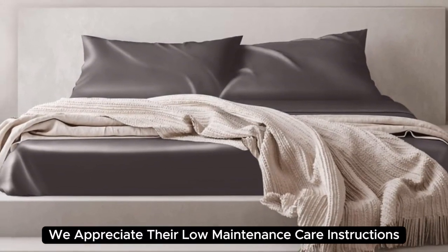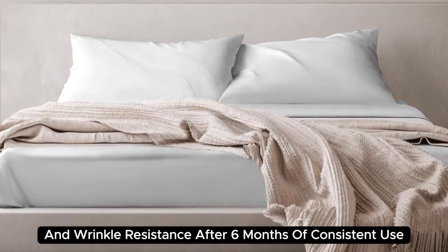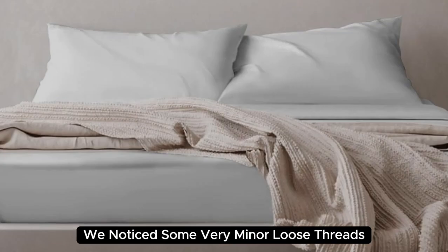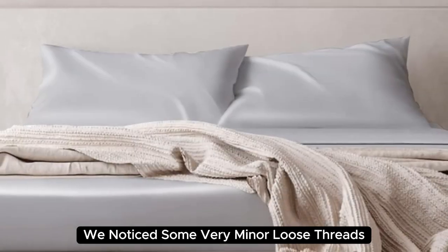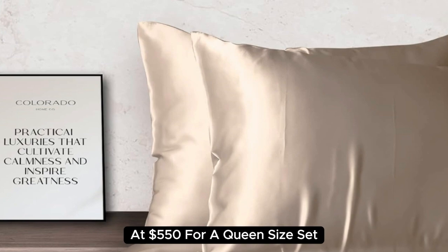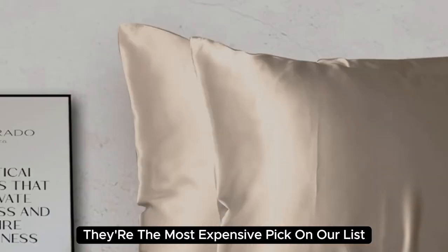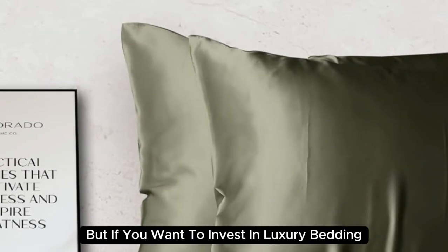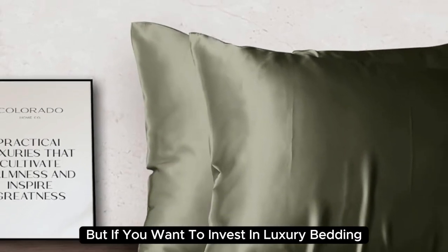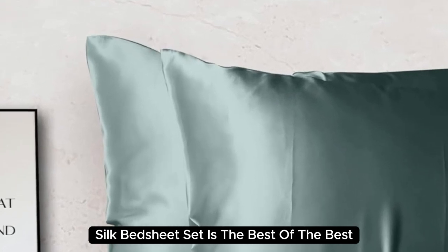Plus, we appreciate their low-maintenance care instructions and wrinkle resistance. After six months of consistent use, we noticed some very minor loose threads, but overall they still look and feel as good as new. At $550 for a queen-size set, they're the most expensive pick on our list. But if you want to invest in luxury bedding, the Colorado Home Mulberry Silk Bed Sheet Set is the best of the best.